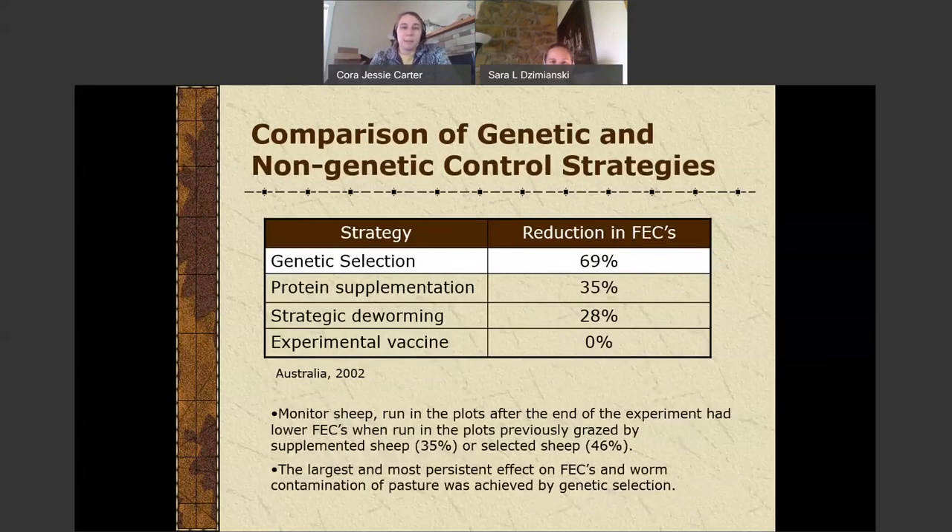There's a comparison of genetic and non-genetic control strategies from a paper out of Australia in 2002 showing that genetic selection achieves a 69% reduction in fecal egg counts compared to protein supplementation and strategic deworming. So genetic selection — culling animals that are not resistant — is the best way to reduce fecal egg counts. However, if you combine that with protein supplementation and strategic deworming, you're adding those percentages together and really increasing your ability to fight off worm pressure.